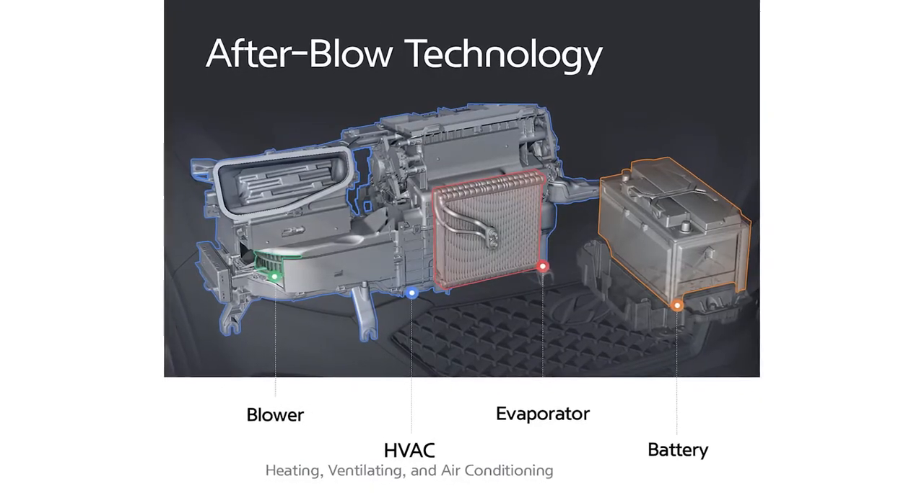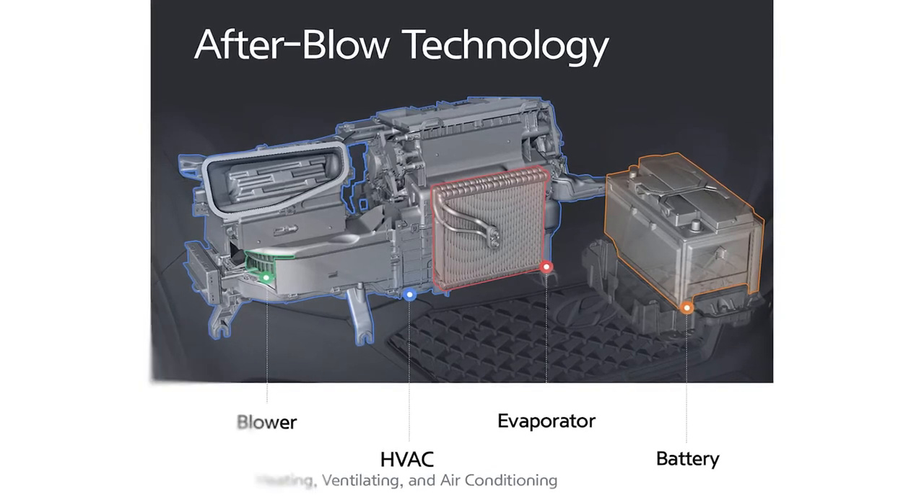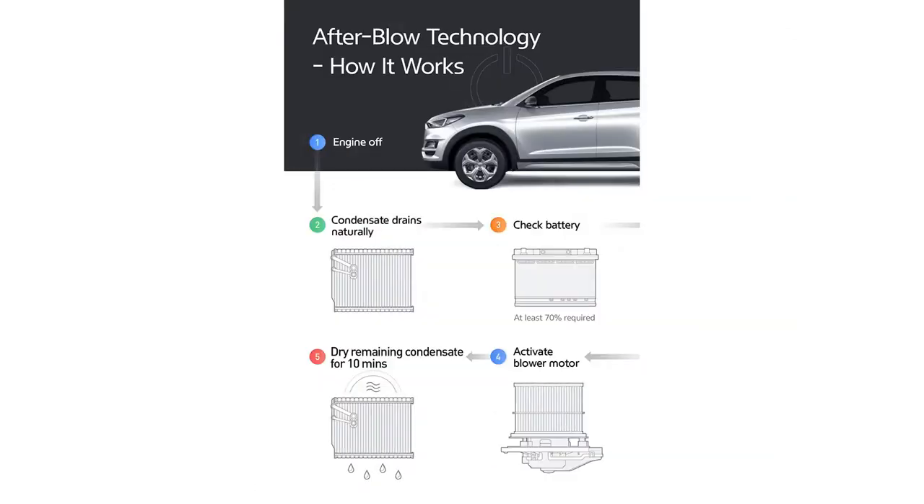Hyundai's after-blow technology dries the condensate on the evaporator to suppress mold growth in the air conditioning system. The system has the after-blow tech activate for 10 minutes after the engine cools off to get rid of any leftover condensate.